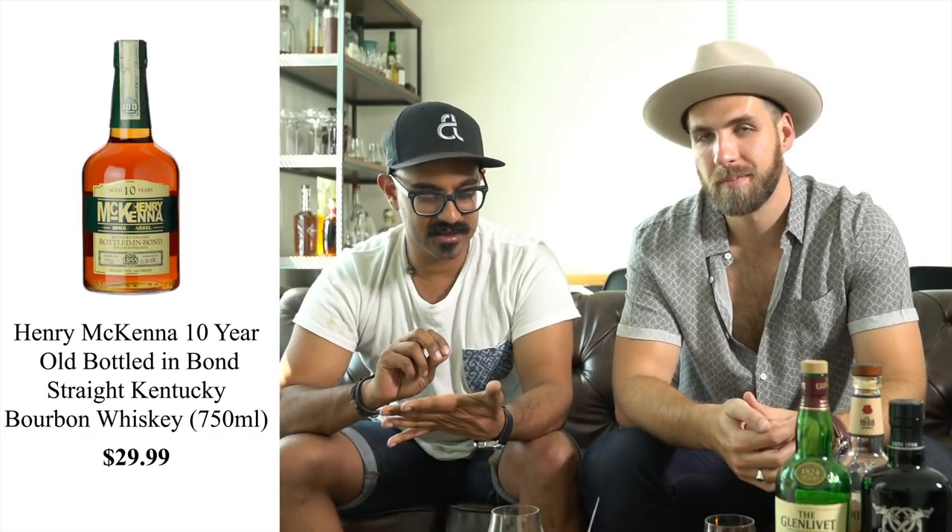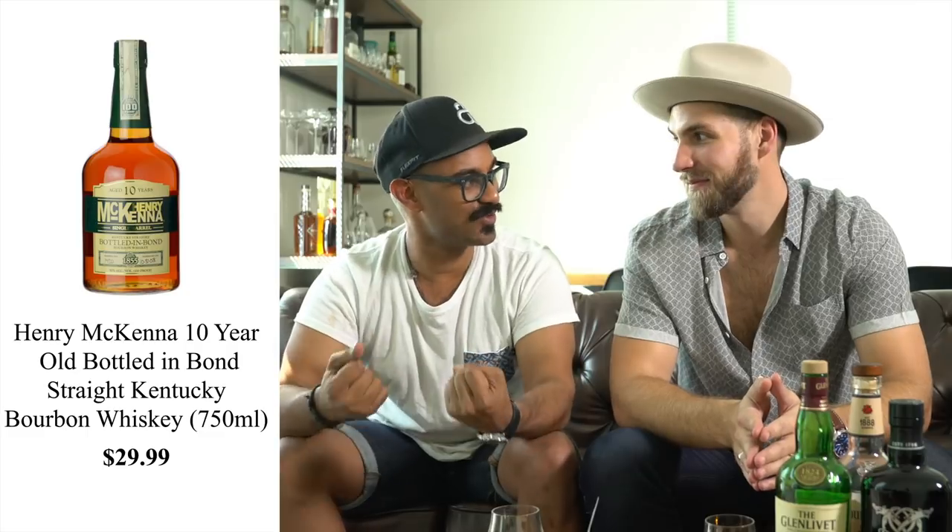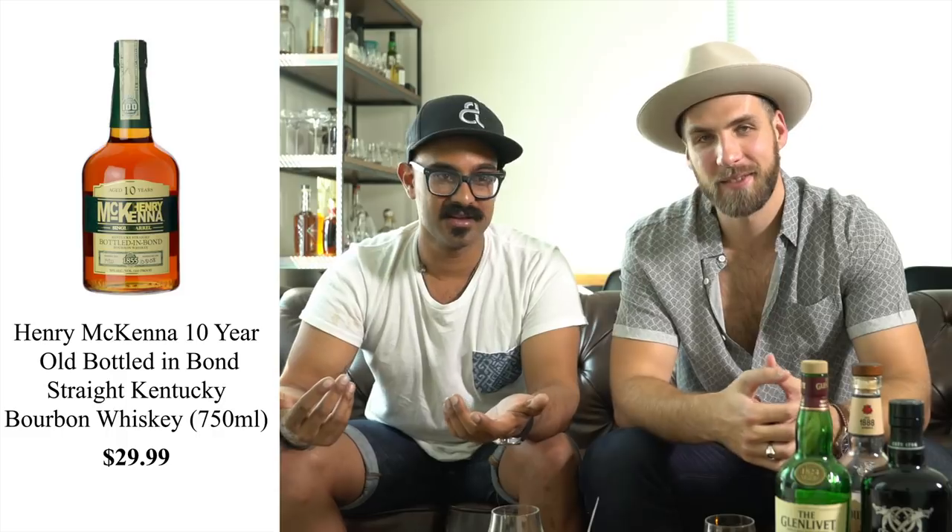Next one is Henry McKenna 10-Year-Old Single Barrel. I wrote a review about this a while back and said it was basically Heaven Hill's way of doing charity for whiskey lovers. The people that know, know — because the label looks like crap and the bottle looks like crap, but the juice inside is unbelievable for a single barrel 10-year-old. It's around $25 on special, maybe $30 regular. Just go and buy it — unbelievable.